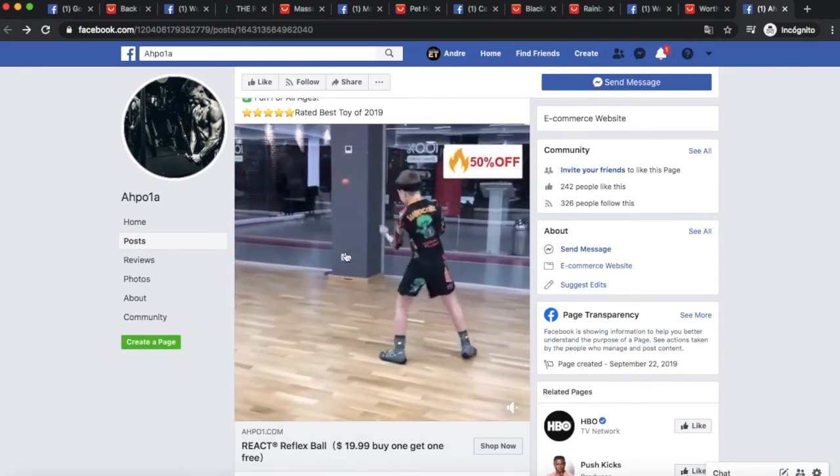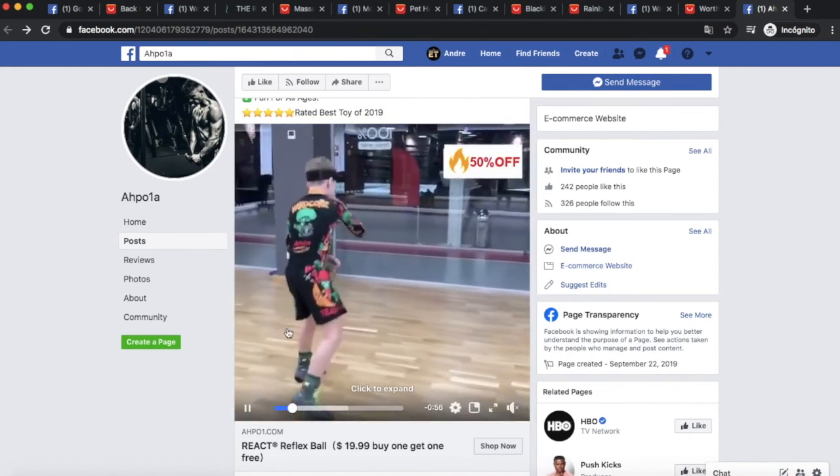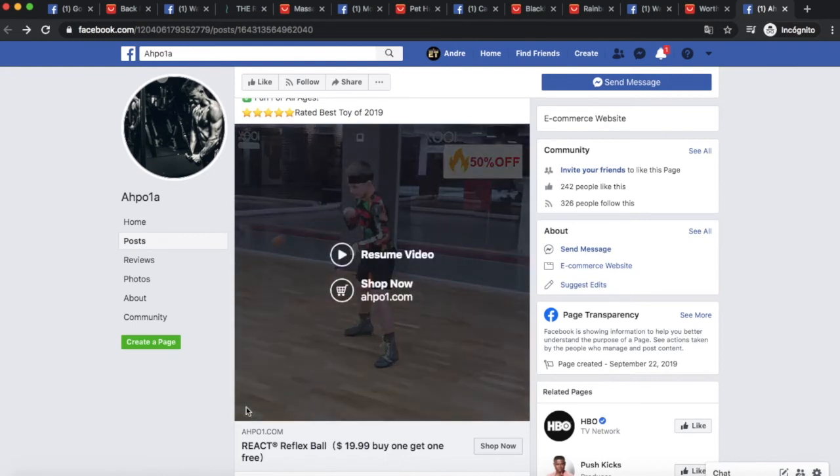Here's an example of exactly the kind of video I'm describing — a kid using the reflex ball and looking really cool. Imagine targeting a parent who likes MMA, boxing, or any martial art and showing them this video. They're going to project their own kid into that video and think 'That could be my kid doing that' — and they're going to buy the product.